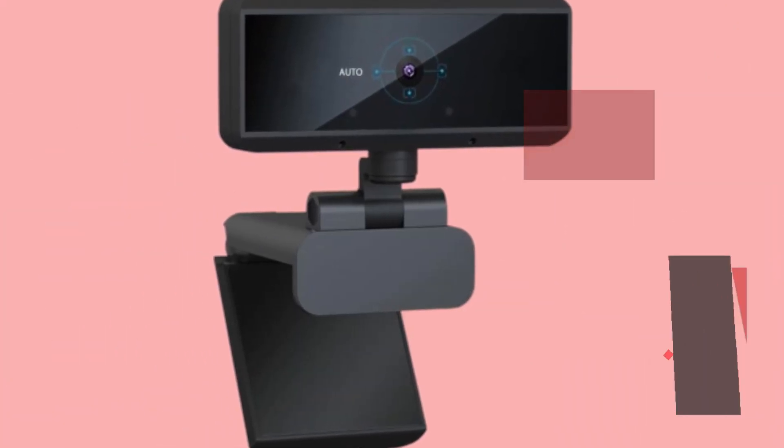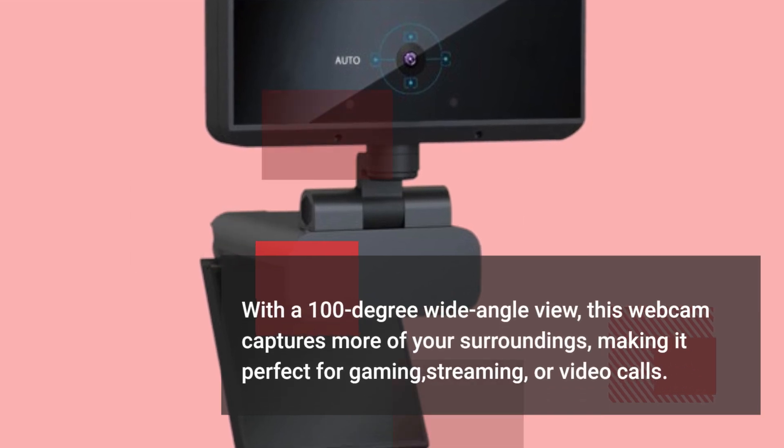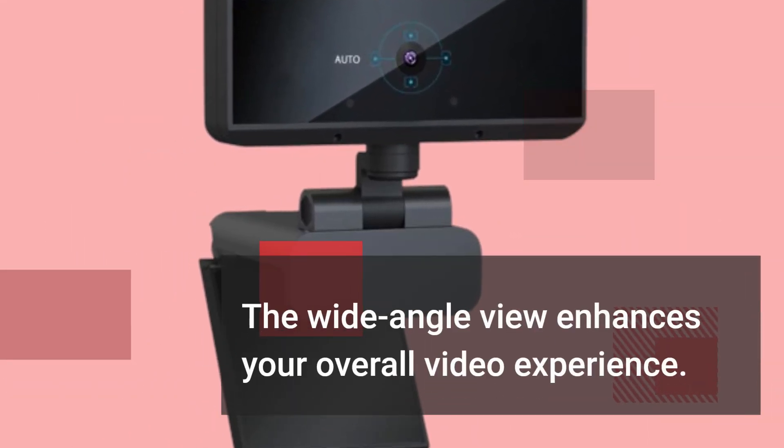With a 100-degree wide-angle view, this webcam captures more of your surroundings, making it perfect for gaming, streaming, or video calls. The wide-angle view enhances your overall video experience.